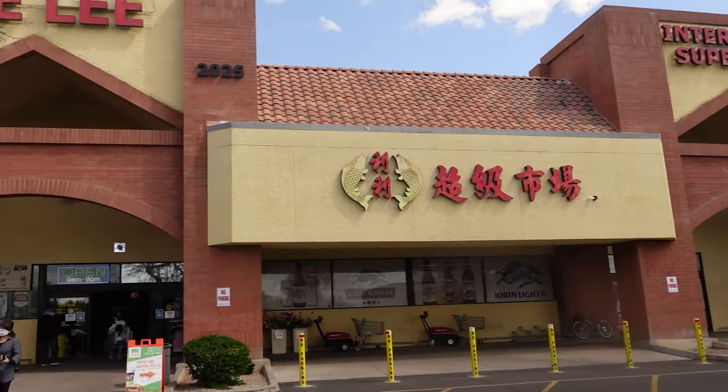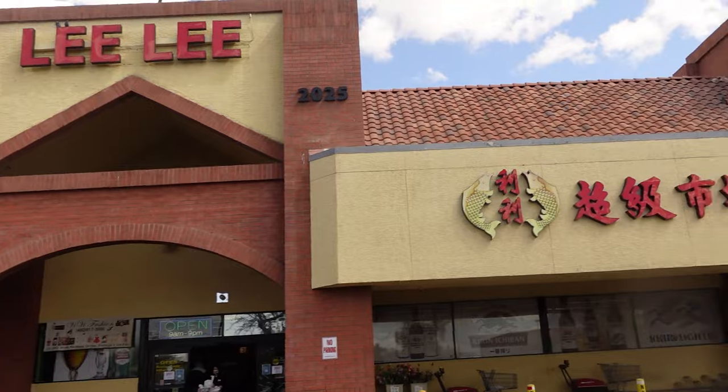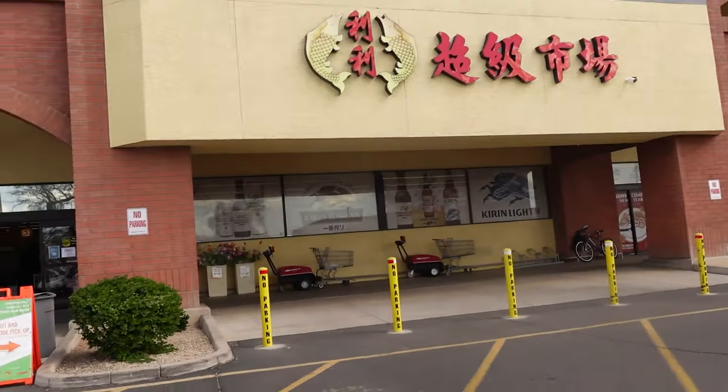We're here. We are here at the International Supermarket in the parking lot. We're going to go in here and see what it does. Lili's International Market. It's big.